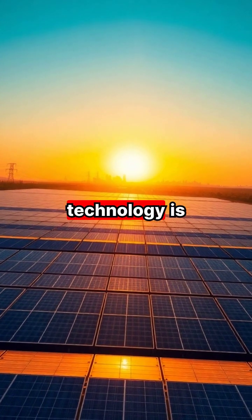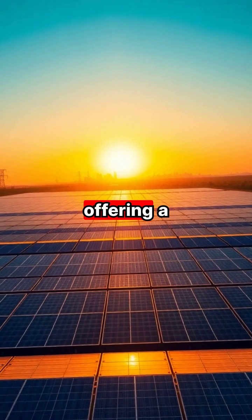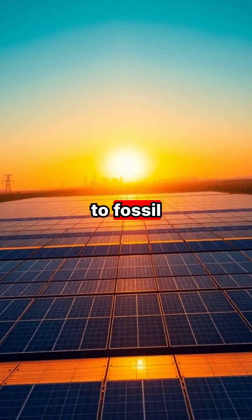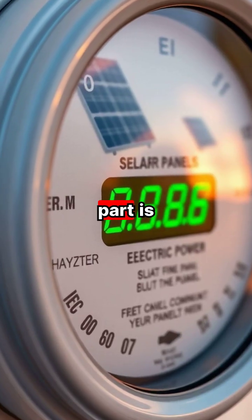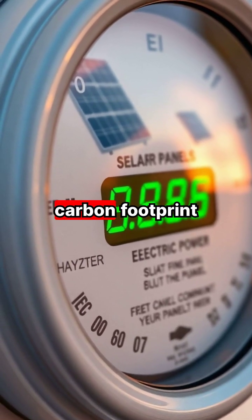This clean renewable energy technology is revolutionizing how we power our world, offering a sustainable alternative to fossil fuels. The best part is that solar panels can actually help homeowners save money while reducing their carbon footprint.